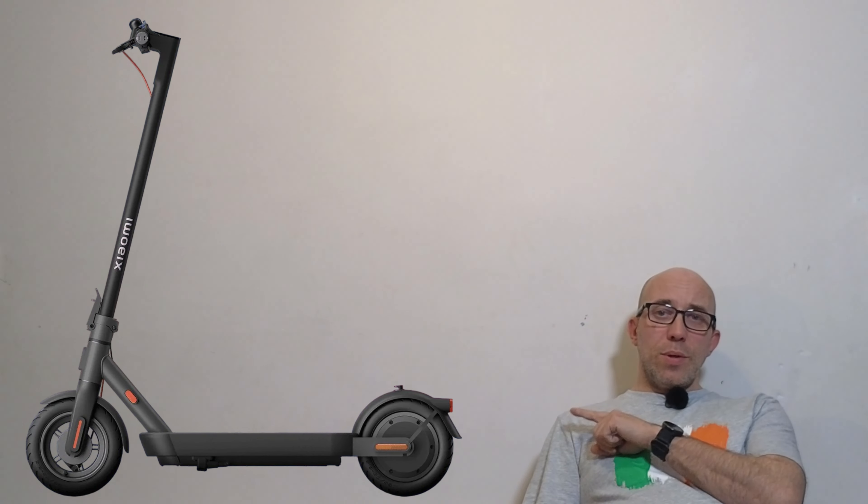Hello and welcome to another episode of Is Good Talks. In this episode we're going to be talking about the Xiaomi electric scooter Pro 4 second generation. As usual, I'm going to bring the scooter here, show some pictures, and scroll through Xiaomi's official website and share my thoughts with you. I'll share my opinion at the end of the video, so let's get started.